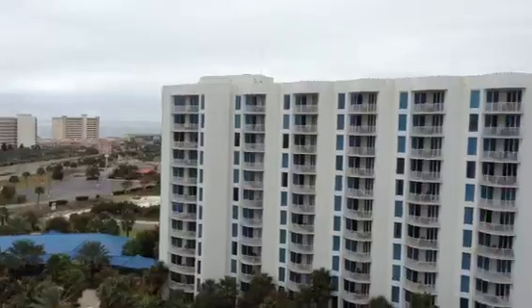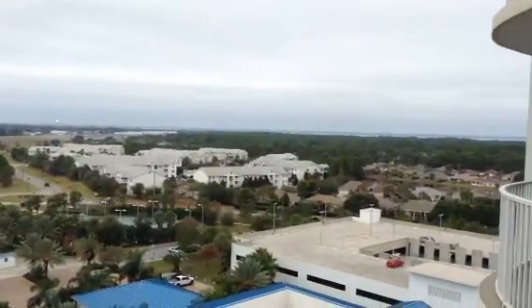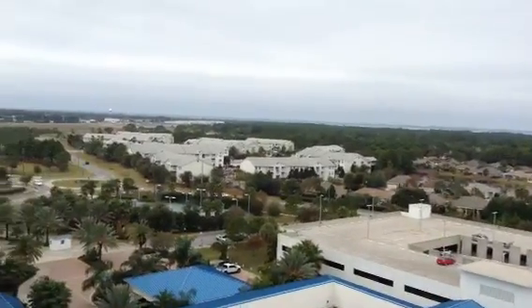You can see both the gulf and the bay out there. So, exceptional views. Let's go look at the other one.